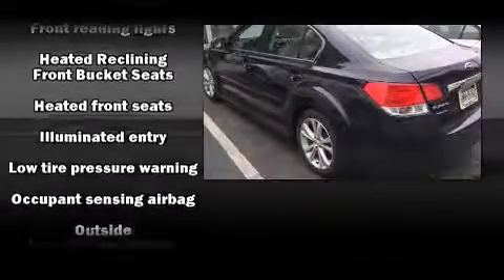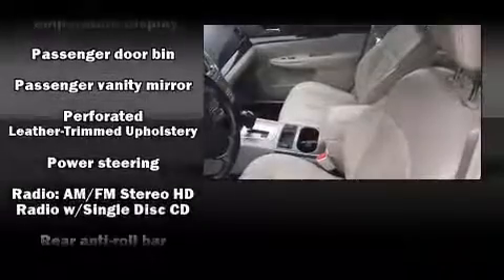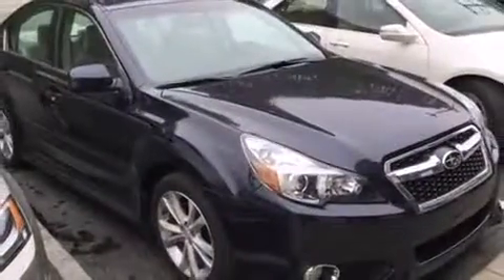Premium sound drives nine speakers, providing you and your passengers a sensational audio experience. Curtain airbags combined with standard stability control create a comprehensive safety network.